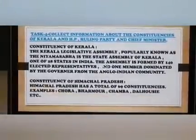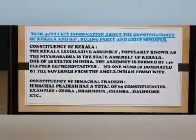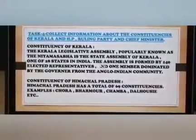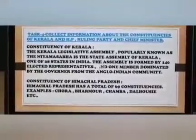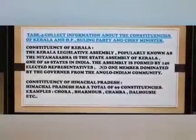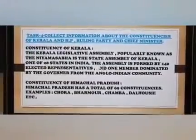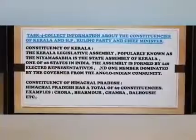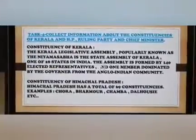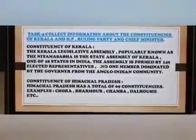Task 4: Collect information about the constituencies of Kerala and Himachal Pradesh, the ruling party and the chief minister. The Kerala Legislative Assembly, popularly known as the Niyama Sabha, is the state assembly of Kerala, one of 28 states in India. The assembly is formed by 140 elected representatives, so the state has 140 constituencies. Himachal Pradesh has a total of 69 constituencies, with examples such as Dalhousie and Chamba.